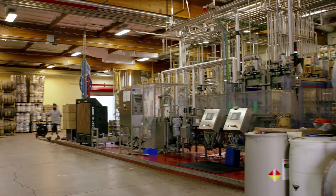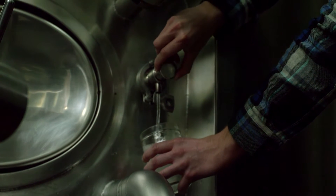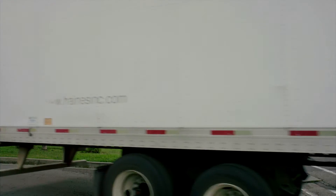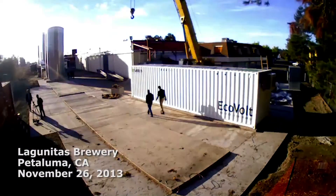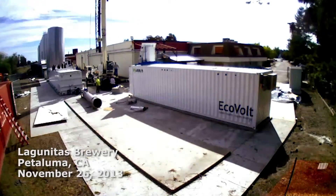At the brewery, we have a problem that we call high-strength wastewater — it's just beer water, and beer has a lot of nutrient in it, and it's very problematic for municipal sewage systems to digest and handle. Every day, 10 to 15 trucks come in and pick up our wastewater and deliver it 60 miles away. We're cutting our water usage roughly in half. It's also going to knock out over 16% of our electrical demands with the power that's generated by the system. What we're doing is really pretty incredible.